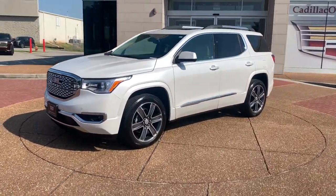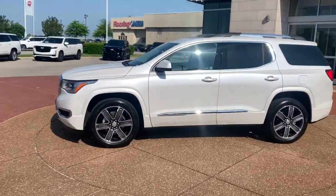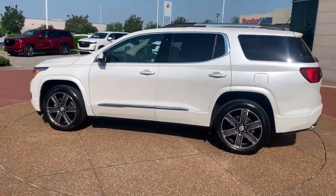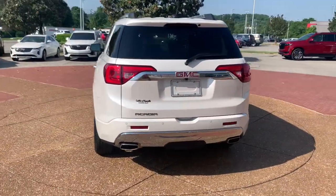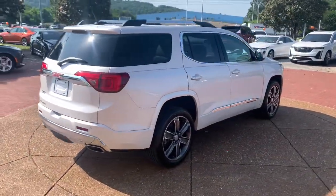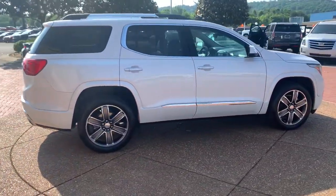You will be amazed by this 2017 GMC Acadia. With less than 20,000 miles on the odometer, this vehicle stands out from the rest. Prepare to take your driving pleasure to new heights and enjoy the best of modern efficiency and style.